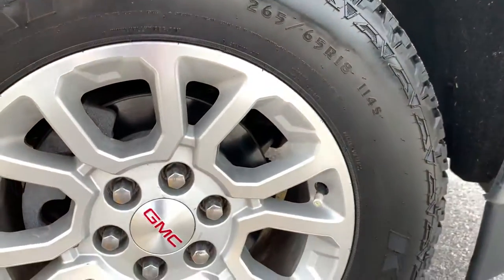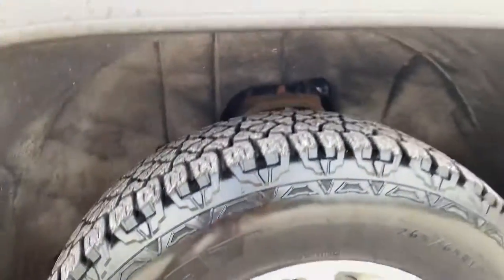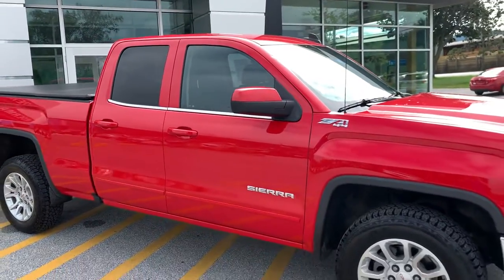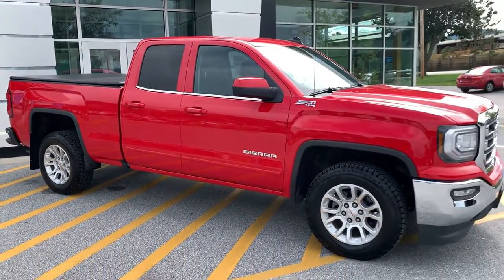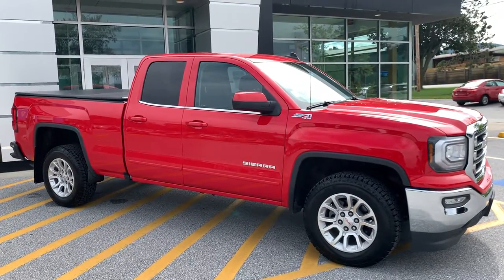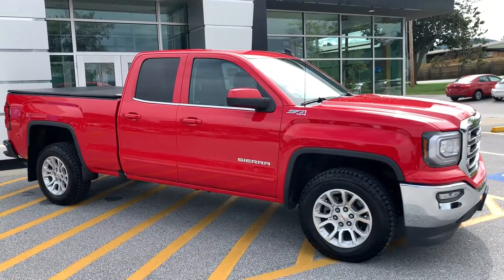That last wheel there again shows no evidence of curb rashing — a very well-maintained truck. So Aaron, if you have any questions on this 2018 GMC Sierra, click the learn more button below or come see it for yourself on Route 7 South in Rutland, or check it out on the web at aldermanschevrolet.com.